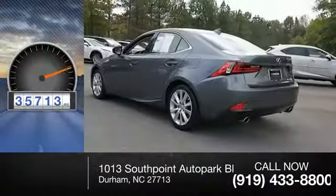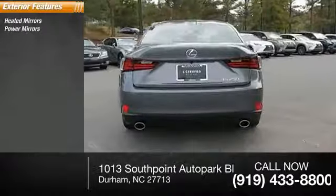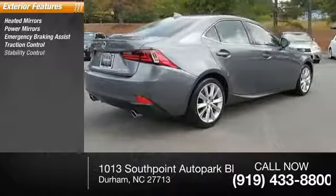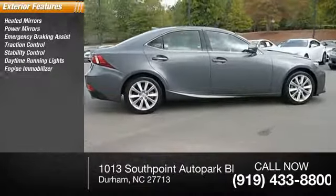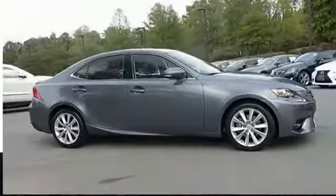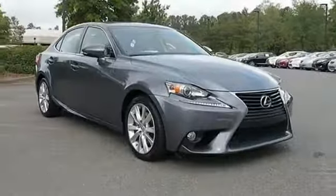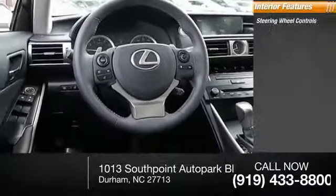This vehicle has less than 40,000 miles. Here are some of this vehicle's great options: heated mirrors, power mirrors, emergency braking assist, traction control, stability control, daytime running lights, engine immobilizer, fog lights, outside temperature gauge, and rear stabilizer bar.